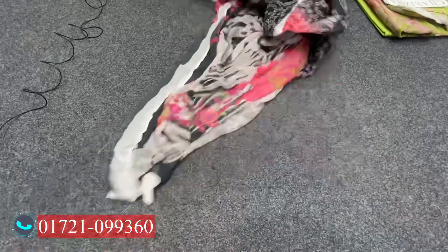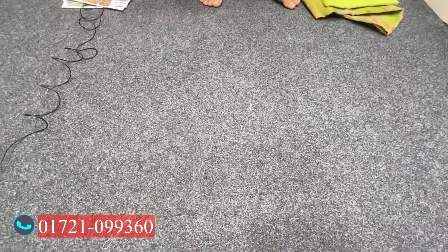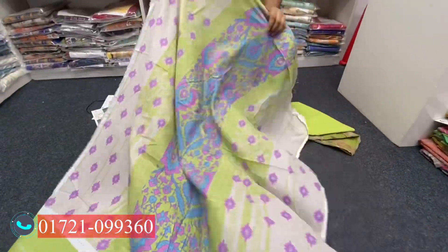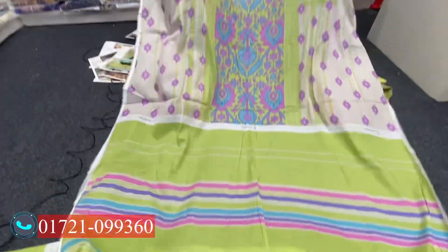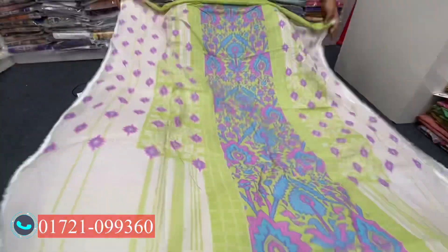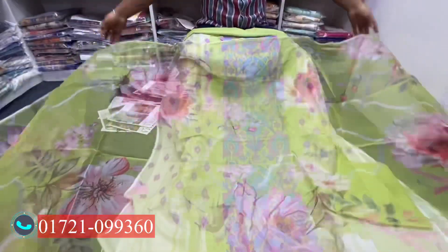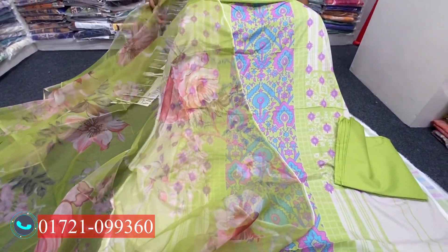This is the last dress. This is the front set. This is the back set and the full slip. This is the sell-out and the same. The price is the same — only 255.